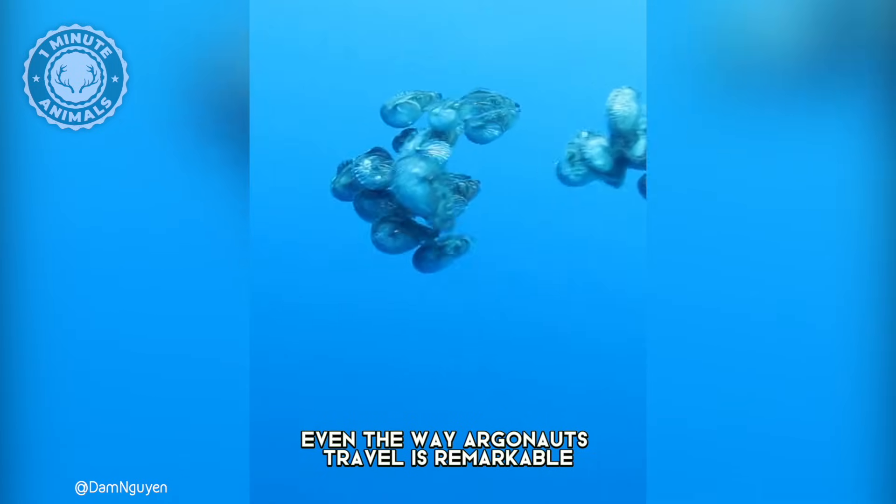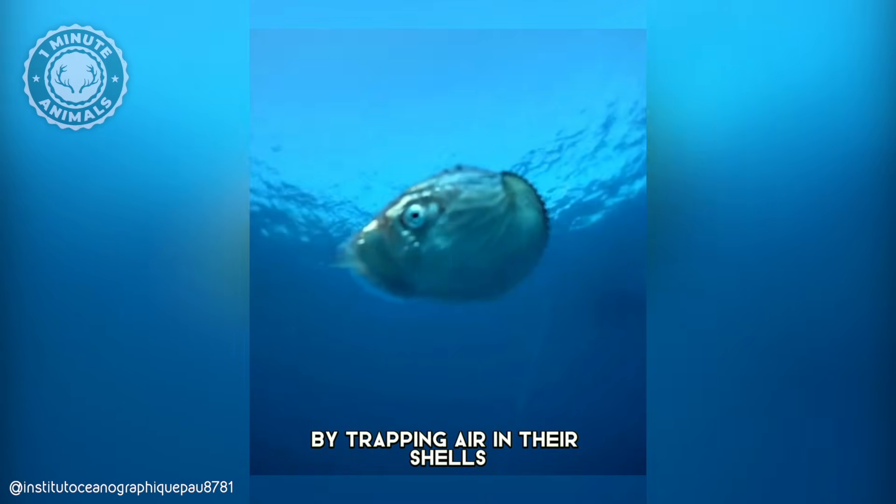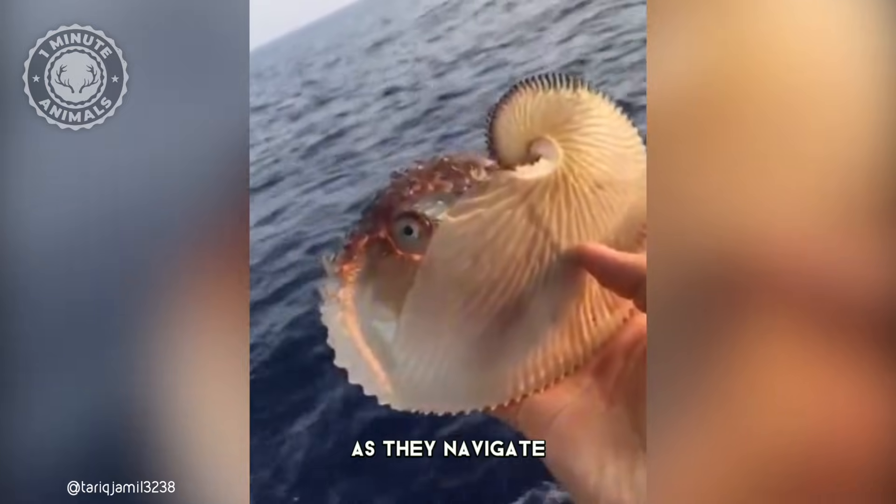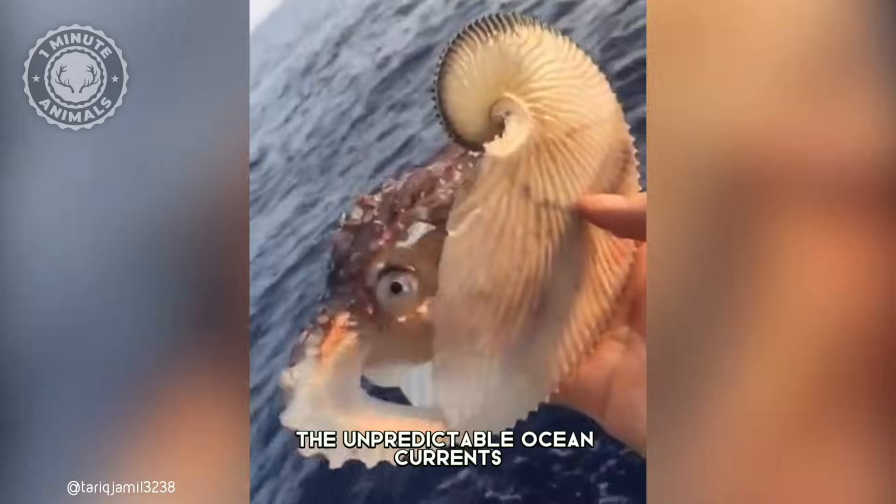Even the way Argonauts travel is remarkable. By trapping air in their shells, they can control their buoyancy, rising and sinking with ease as they navigate the unpredictable ocean currents.